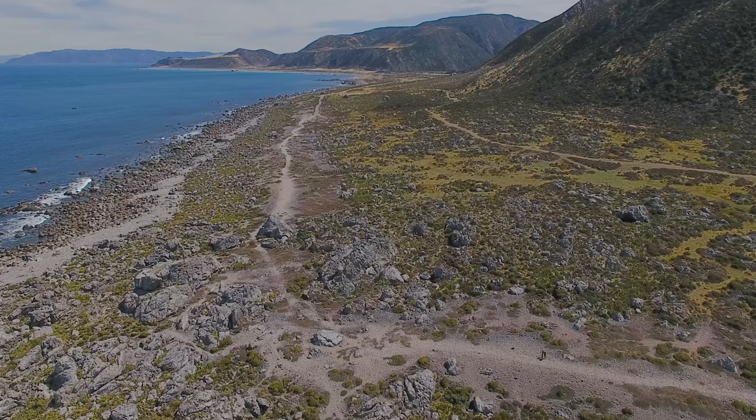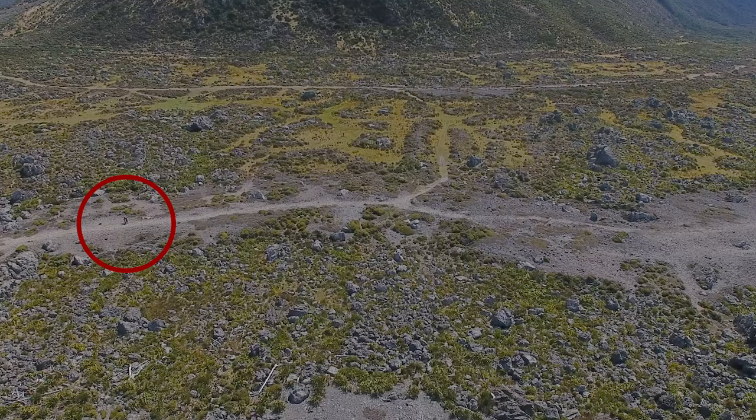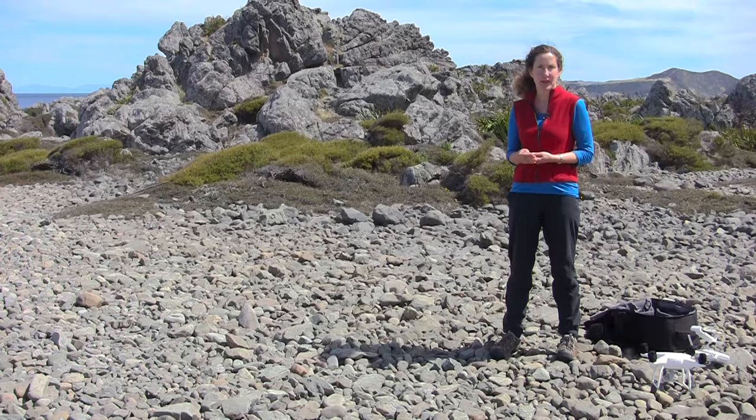We can see in these images a whole series of lines along the coastline of bare rock, and each of these lines represents a raised beach. The beach that we're standing on right now was actually raised in a massive magnitude 8.2 earthquake on the Wairarapa Fault in 1855 AD.